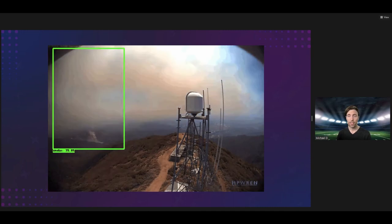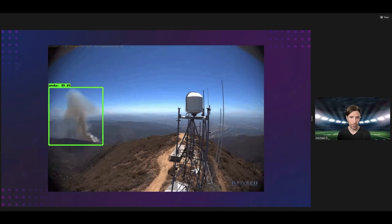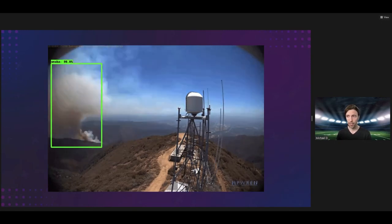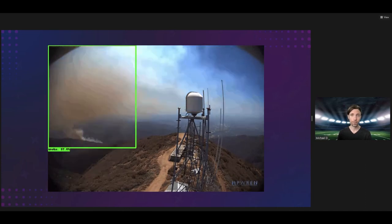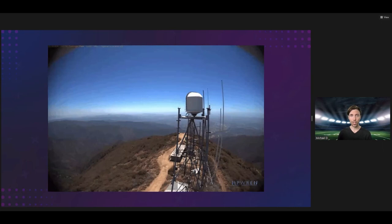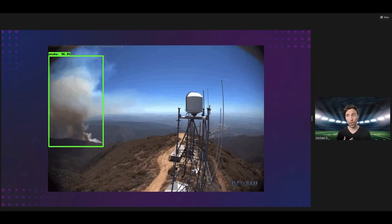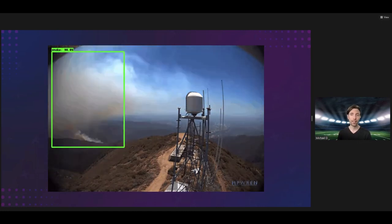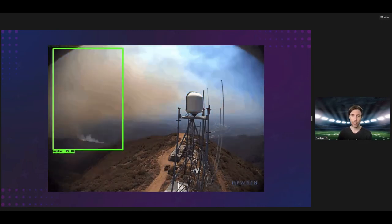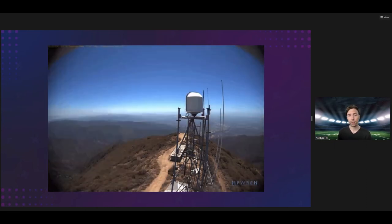Upon every successful repetition, the model becomes more confident in its calculation. Best case scenario, this is all shot from a stationary camera with a controlled background — like, say, a soccer field. In a car, where both the camera and the background are rapidly changing, accurate vision is incredibly difficult to implement. That's one reason fully autonomous cars are always perpetually five years away, and why we often hear of hilarious — or, unfortunately, sometimes tragic — accidents involving computer-assisted driving.